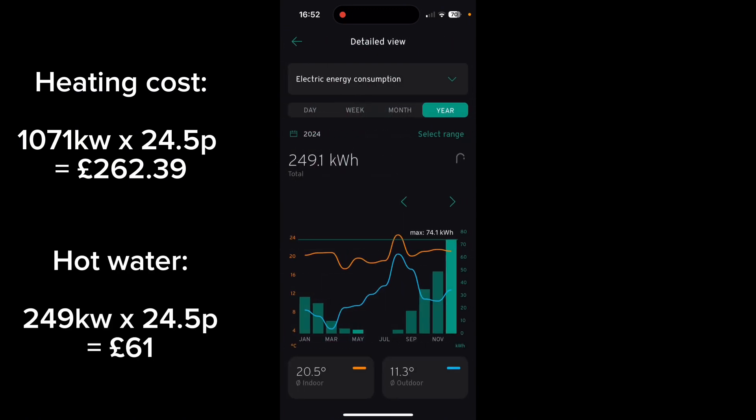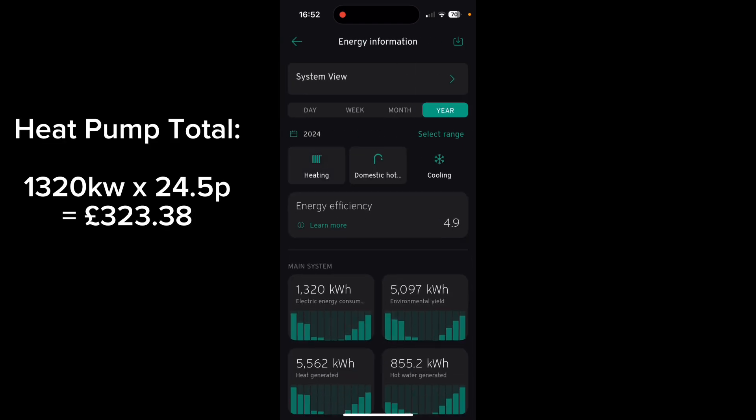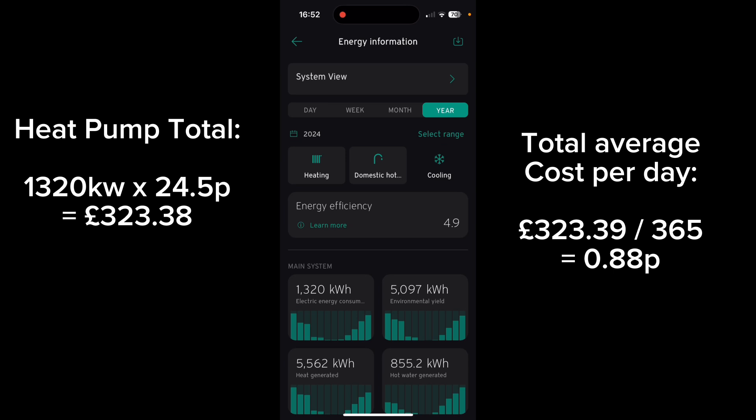Going back and doing the same for hot water, we can see hot water has consumed 249 kilowatts. Combined, that gives us a total of 1,320 kilowatts of electricity used by the heat pump.